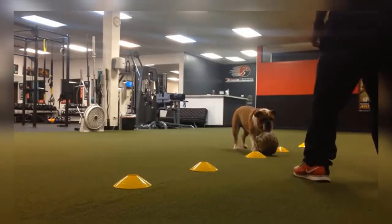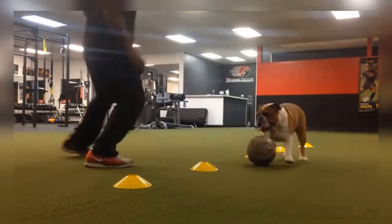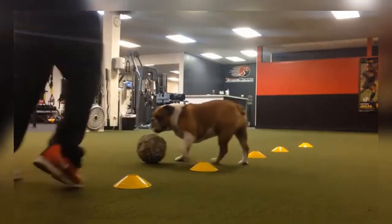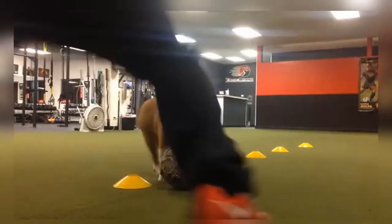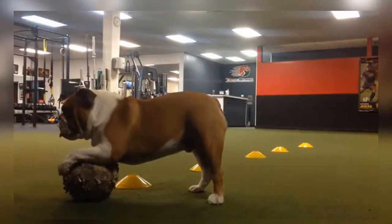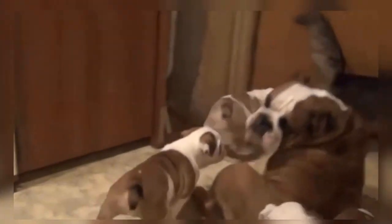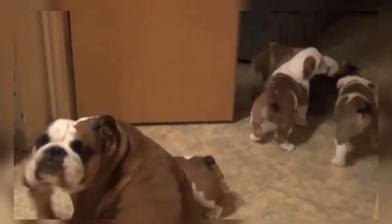Although the English Bulldog's appearance can be somewhat intimidating, it is among the gentlest of dogs. Just the same, it will see off any intruder, and few would risk a close encounter with a dog brave enough to bait a bull. It is described as a very affectionate and dependable animal, gentle with children, but known for its courage and its excellent guarding abilities.